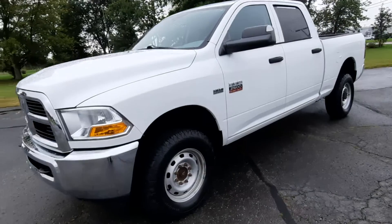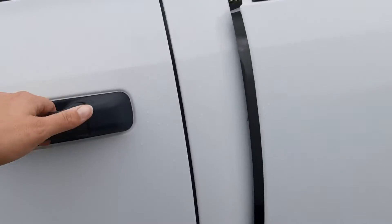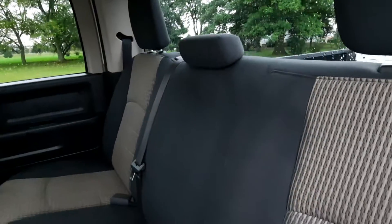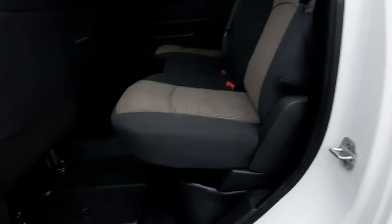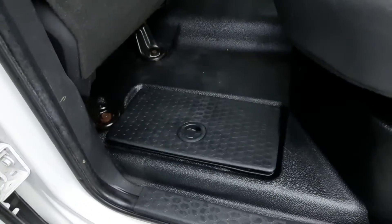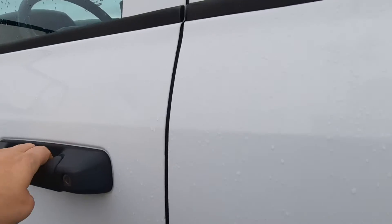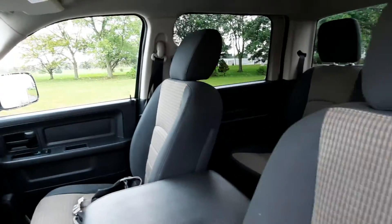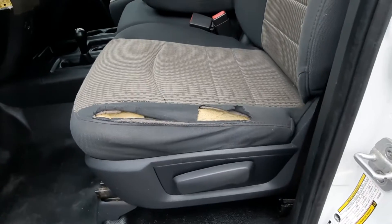We'll take a look on the inside. There's no rips in the back seats, and it does have the ram bins. Front seats are in decent shape, though the driver's seat has got a little bit of a tear.